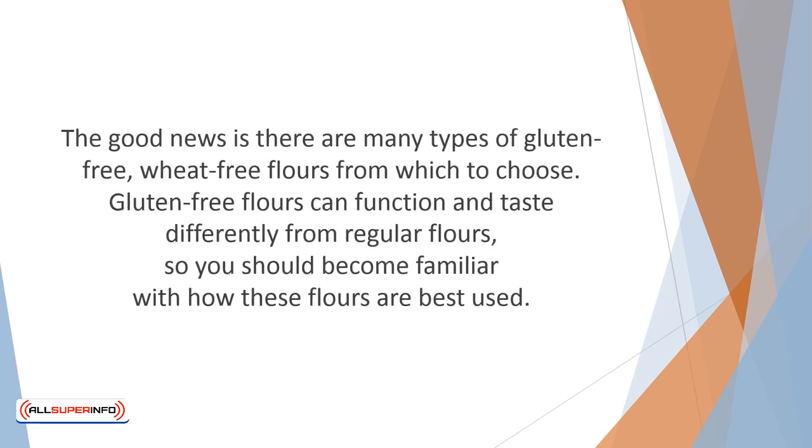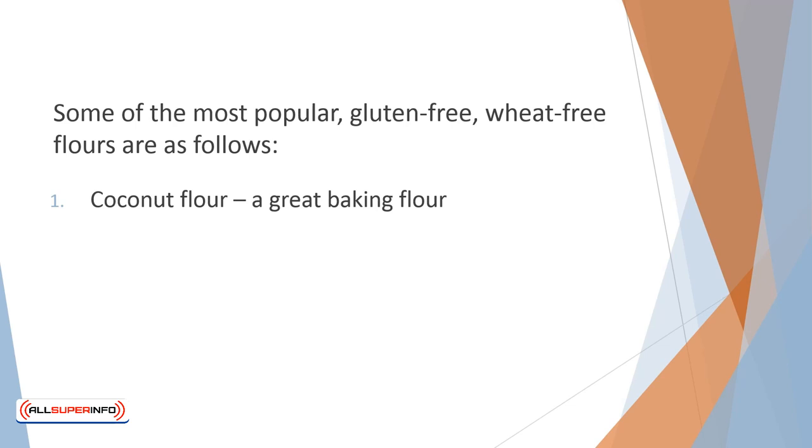You should be able to make good use of the bulk food section. The good news is there are many types of gluten-free, wheat-free flours from which to choose. Gluten-free flours can function and taste differently from regular flours, so you should become familiar with how these flours are best used. A gluten-free cookbook can be very helpful and allow you to create the delicious desserts you thought you'd never enjoy again. Some of the most popular gluten-free, wheat-free flours are as follows.